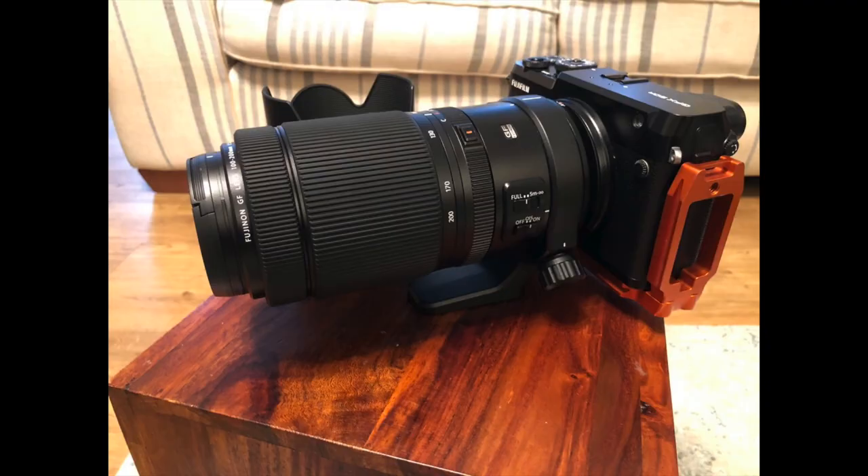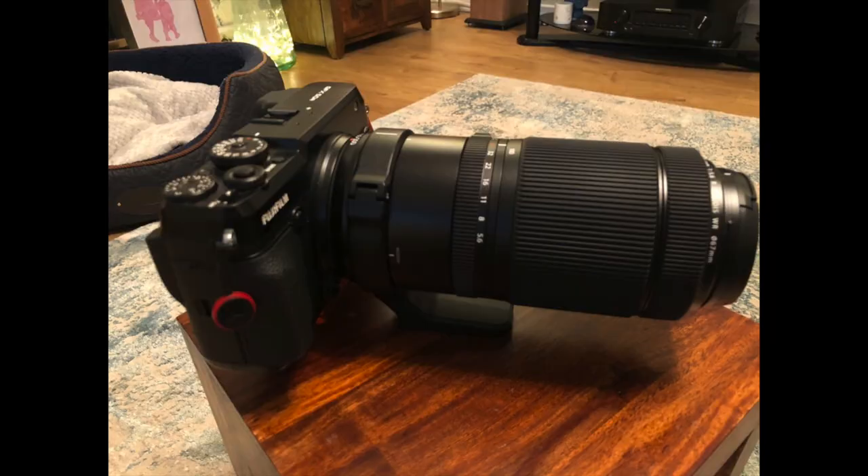Last week I bought a Fuji GF 100-200mm lens. I know. My GF lens lineup at the moment is short. It's the 23mm f/4 and the 32-64mm standard zoom. I didn't have anything longer than 64mm, which is around about 50mm in full-frame equivalent field of view.